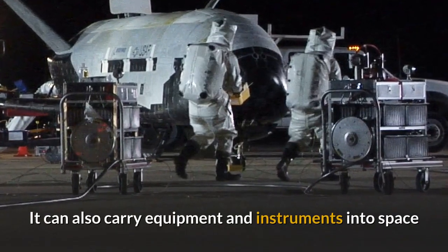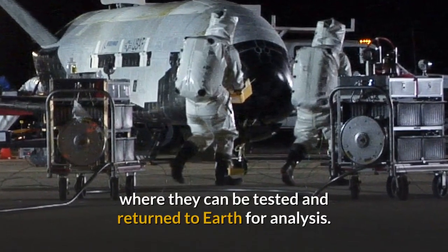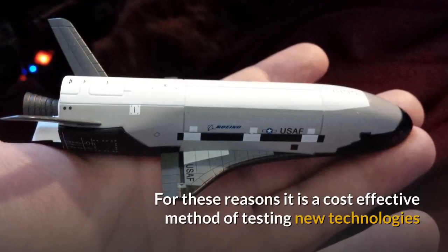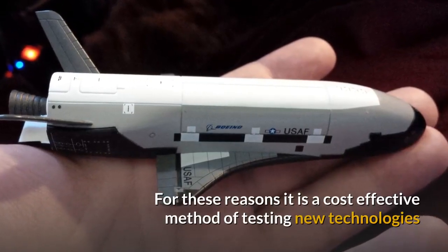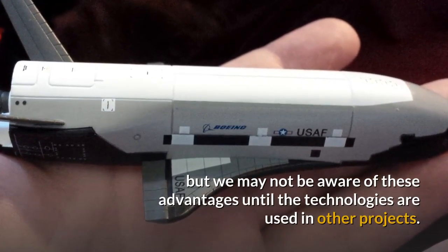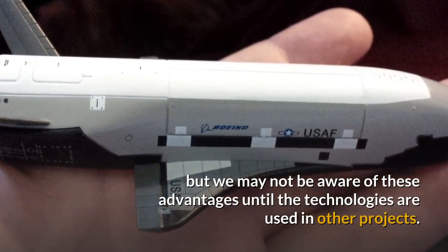It can also carry equipment and instruments into space where they can be tested and returned to Earth for analysis. For these reasons it is a cost-effective method of testing new technologies, but we may not be aware of these advantages until the technologies are used in other projects.